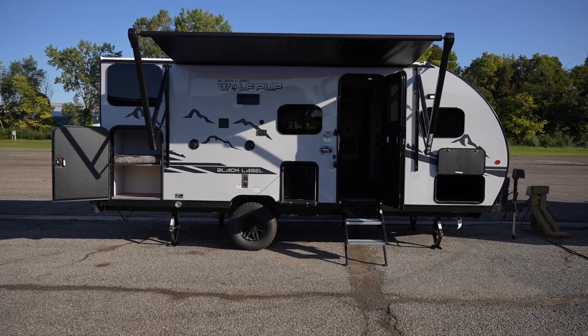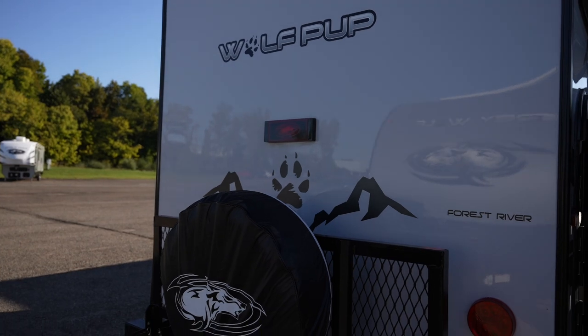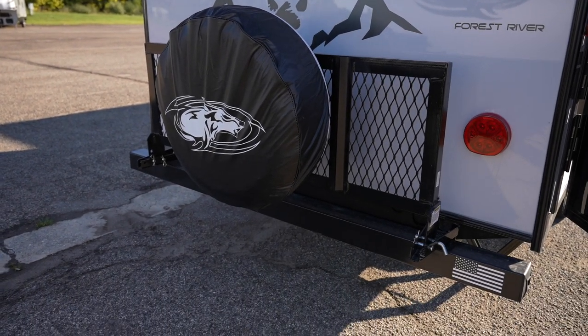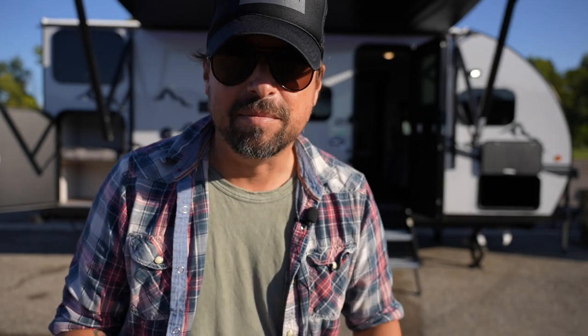It has a 26-gallon freshwater tank, a 23-gallon gray water tank, a 23-gallon black water tank, and a 12-foot awning. The exact unit name is the 17JG BL. Because it's a Black Label, Black Label is the higher-end model that delivers some of the really good features.